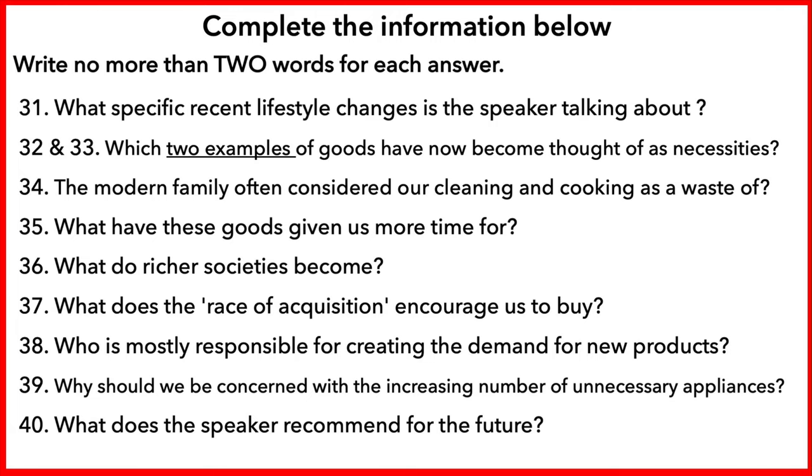I'd like to talk about the changes to our leisure time, and I'll start by talking about lifestyle changes over recent years for women. As we all know, the wife and mother of the family has traditionally been responsible for organising and completing household tasks for the family. However, particularly over the last decade or so, we have seen a greater number of women continuing to work after marriage, and returning to work after having children. This has significantly reduced the amount of time available for household chores.